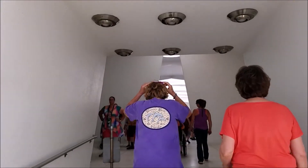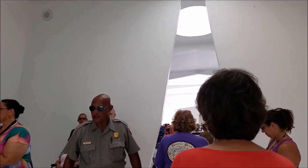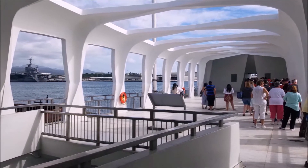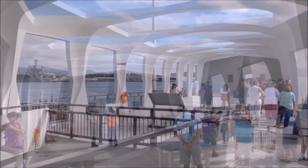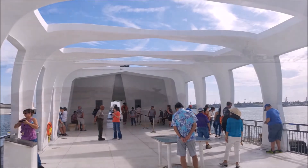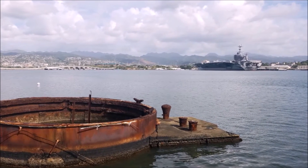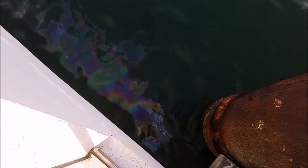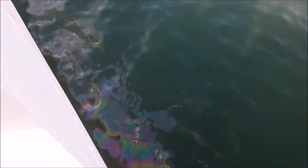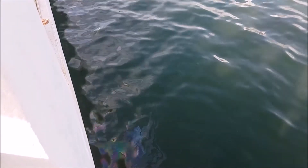And there we go — into the USS Arizona Memorial. Keep your voices low if you have to say something; if you want to say anything at all, just be respectful. This place is absolutely beautiful, open-air design. She took on 1.5 million gallons of oil — 500 gallons of it is still under there, leaking about nine quarts a day. There's gun turret number three poking out of the water, and here's a good shot of that oil leaking out. Nine quarts a day — that's just about how much your car takes, between five and eight quarts.